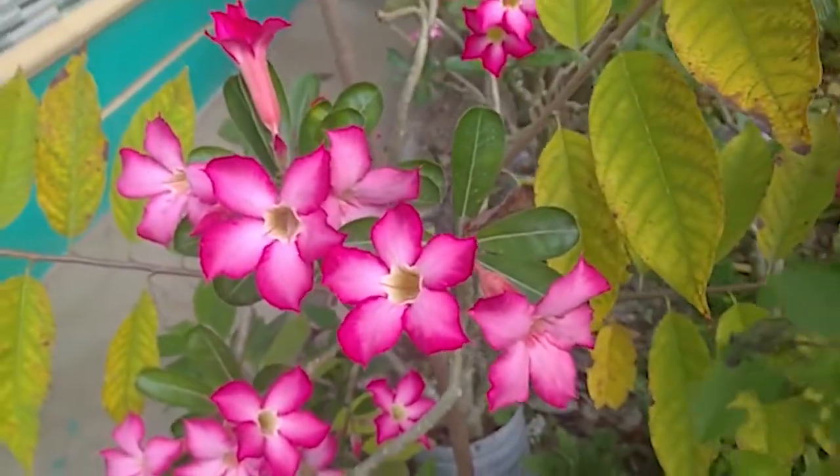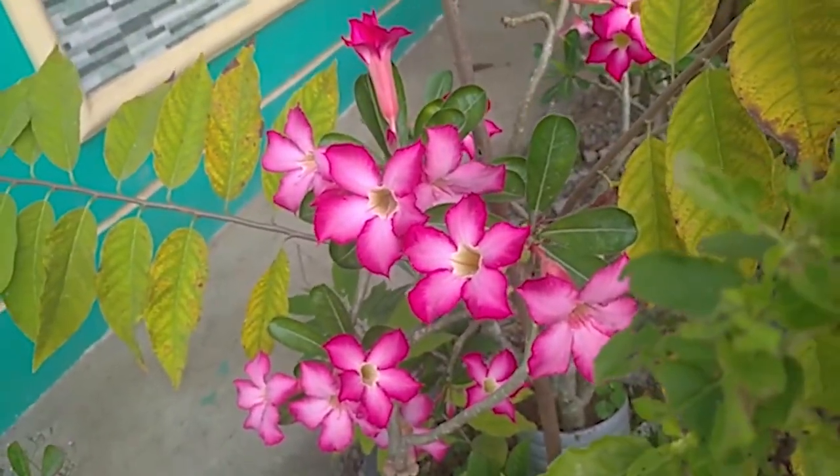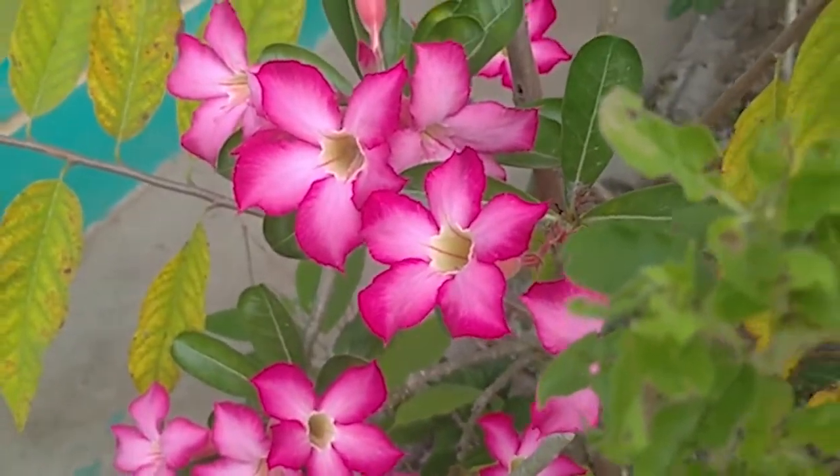These adenium flowers grow in dry regions. They have different shades of pink and have a succulent stem that has a beauty to behold.